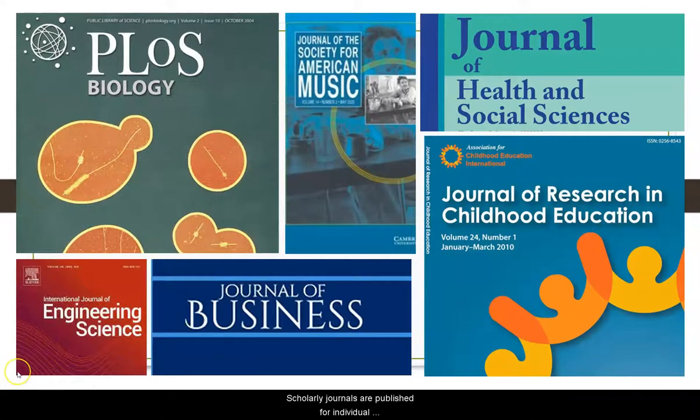So what does that mean? Scholarly journals are published for individual disciplines and subject specialties, which means they are targeted to specific audiences. Many scholarly journals are peer-reviewed, which means they have review boards or committees that read the articles submitted to the journal before being published. Reviewers are experts and scholars in their fields and therefore highly knowledgeable about the articles they review. They can identify whether or not an article contains original thoughts, worthwhile analysis, and accurate information. This helps ensure the credibility of articles published in peer-reviewed journals.